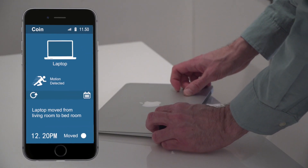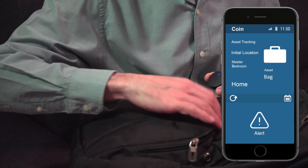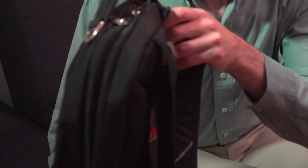The Coin helps you provide pinpoint accuracy in tracking your belongings within a house or an office, using the power of the mesh network of multiple Coins and without being constrained by range from your phone. The Coin — monitoring your home for your safety, comfort, and enjoyment.